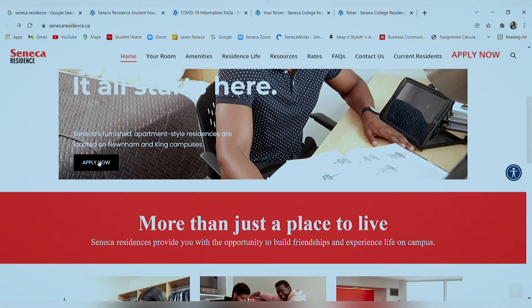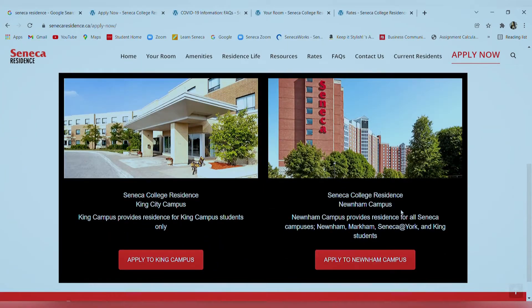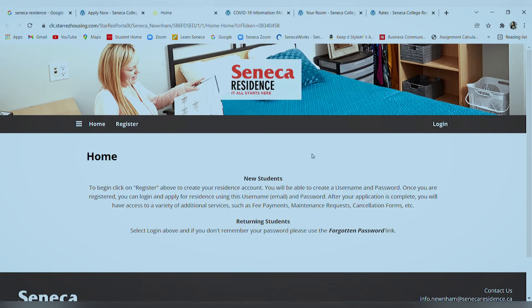Once you've checked all your preferences you can go back to the home page and apply for the residence. You'll get two options — applying for the King Campus or the Newnham Campus. The King Campus residence is only for King Campus students, whereas Newnham serves students from all campuses: Newnham, Markham, York, and King. Once you go to the application tab, you'll find a page where you can register as a new applicant or log in as a returning one.